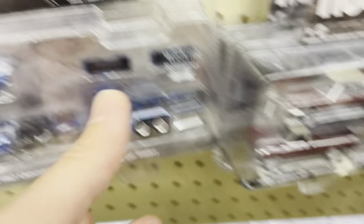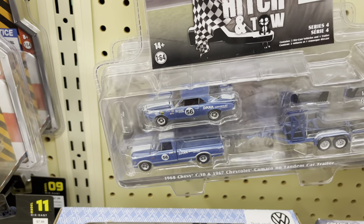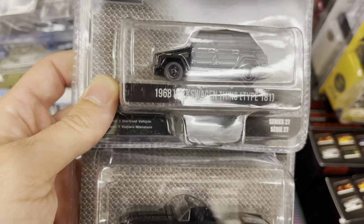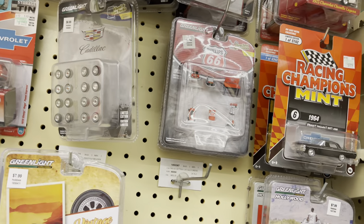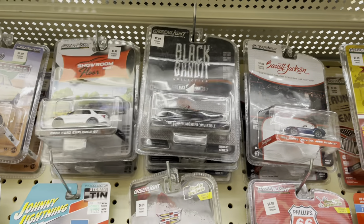In our last Hobby Lobby visit, I saw some Texaco thing. I really thought they were like a dark shade of green — I guess they were black. Check it out: little Volkswagen Type 181. Not too shabby. And a Ford Thunderbird convertible from the Black Bandit Collection. I do like that series a lot.